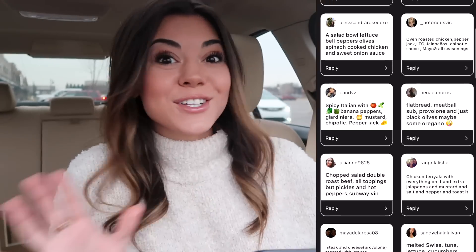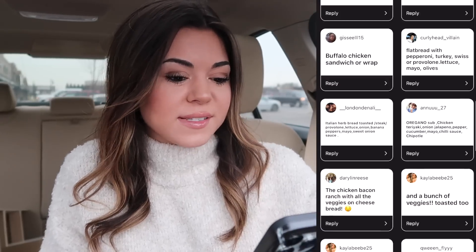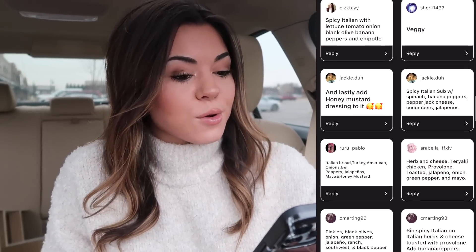So really quick before we get started, I'm going to scan through some of your guys' responses and put it up on the screen in case you guys want to try a sandwich or pick something out or get ideas. So I will just scan through if you guys want to pause the screen and read it.